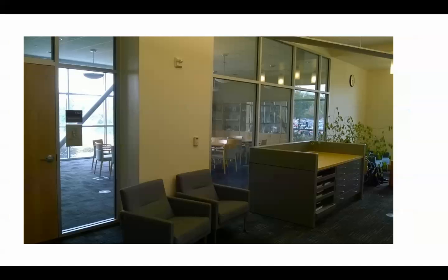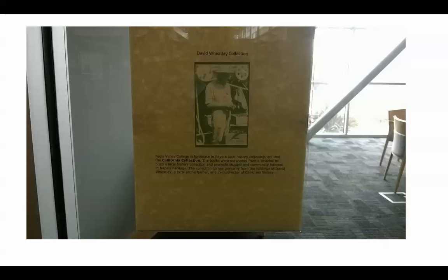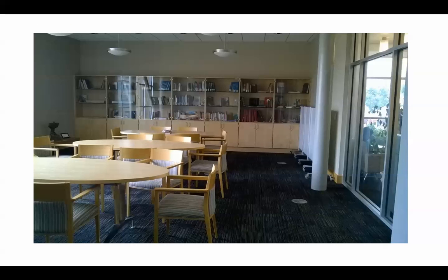In the back part of the library we have room 1738, a classroom that can seat about 30 students. There is also the special collections room, room 1741, where we keep some local history books donated by David Wheatley — it's called the David Wheatley Collection. It's also a wonderful meeting room available to faculty and student groups on occasion. Behind the glass cases in the back are some of our rare California history books, which we can make available to students and scholars by appointment.